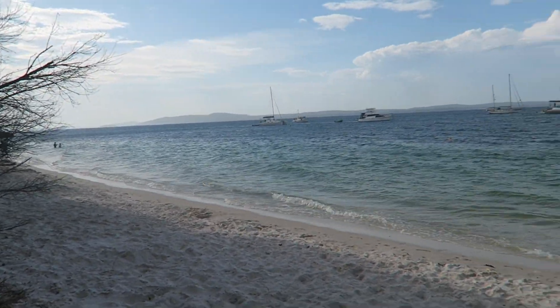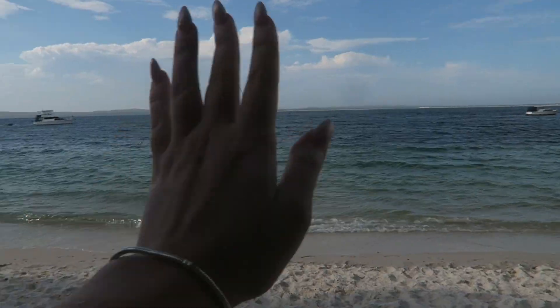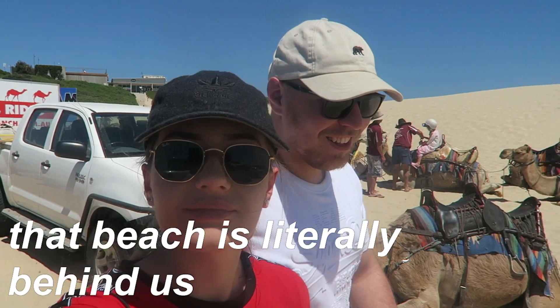Literally one minute's walk from there is Dutchman's Beach, and it was absolutely stunning — the widest water, the chillest vibes. My two top beach recommendations for Port Stephens are Fingal Bay Beach and Dutchman's Bay. But if you only have one day at Port Stephens, throw everything else out and go to Anna's Bay. There's also a beach right there that I didn't get to check out but it looked stunning — especially because when you turn around there are little sand dunes behind you.